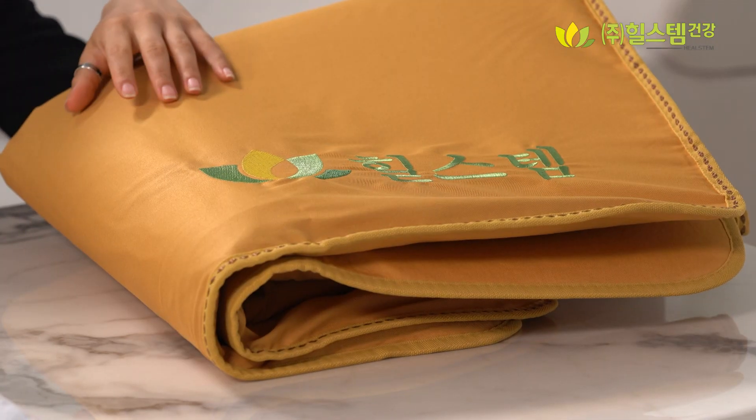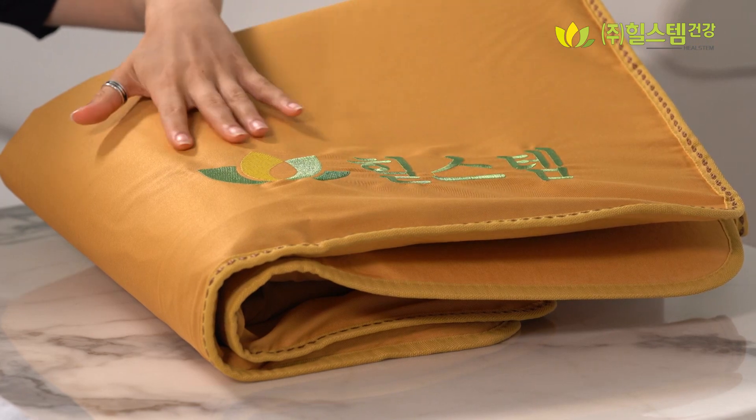Their shoulders, their backs and even their legs. But it's not like they can go to hospital every day, right? I was looking for something to help improve the circulation when I discovered the Heelstam Heating Medical Mat.